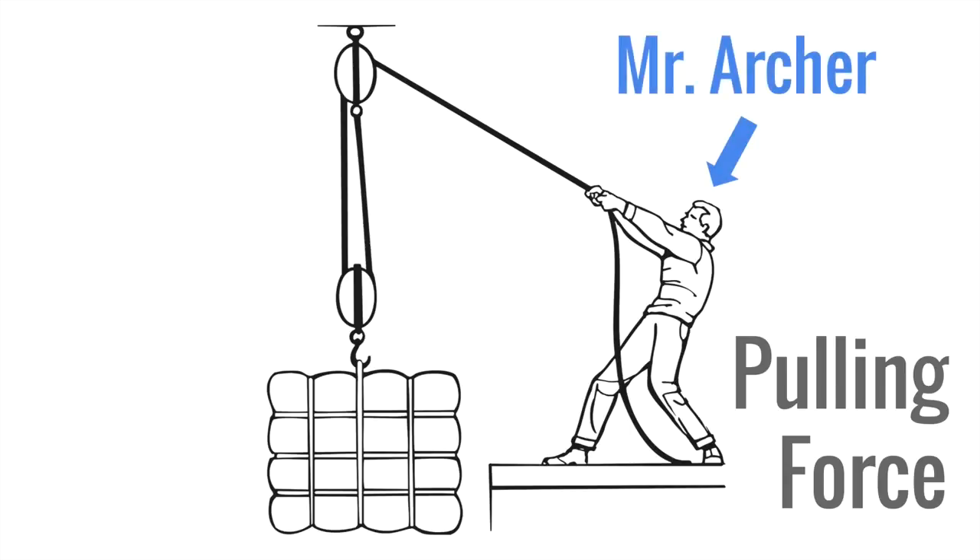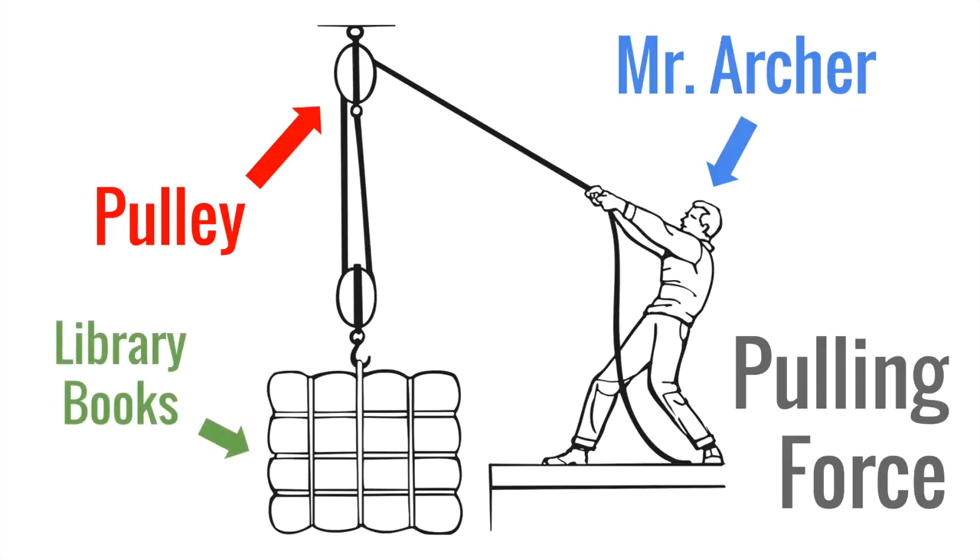I would love to have a pulley that can help me pull all the library books from the first floor to my room on the top floor. Could you create a model of a pulley that I could use to do this so that I can make my own? Thanks engineers, I hope to see your pulley models soon.